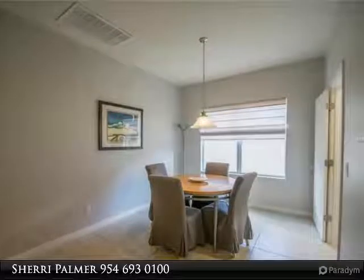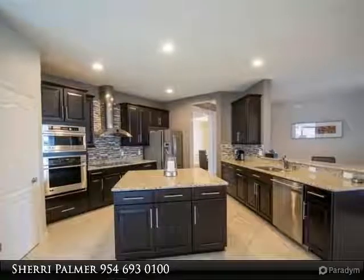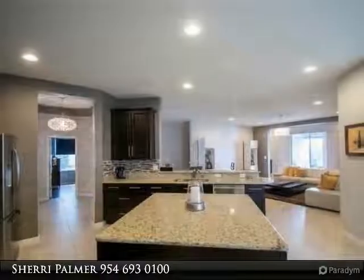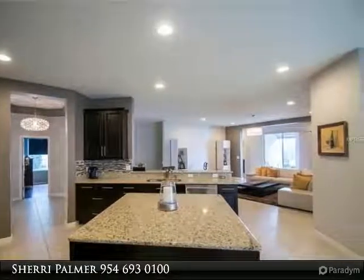Island features pullout shelves, topped off with granite countertops, tile backsplash, and a stone bar front. King-sized master retreat features loads of natural light and wood floors. Luxurious bath includes a corner whirlpool tub, his-and-her vanities with granite, and an oversized shower.